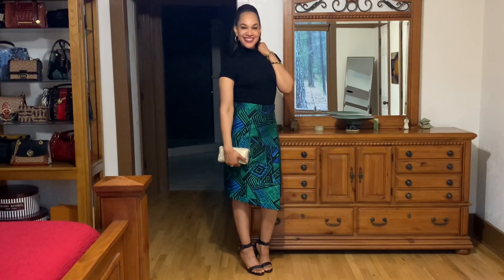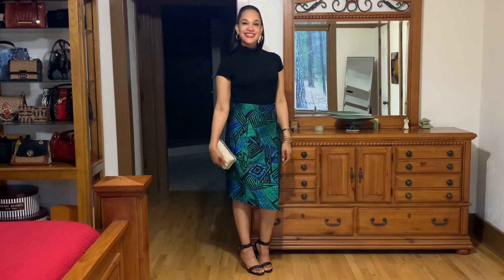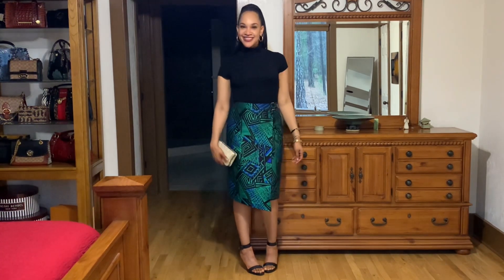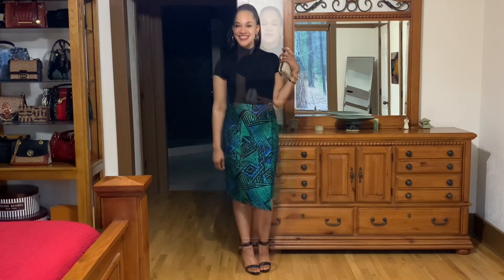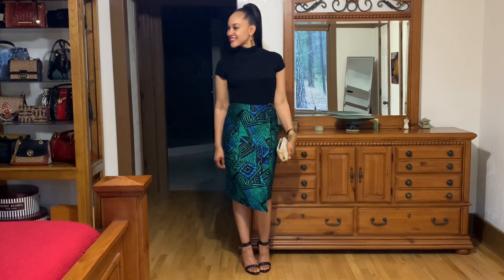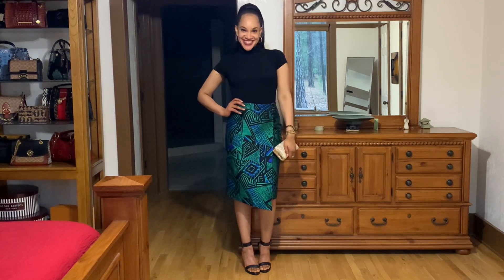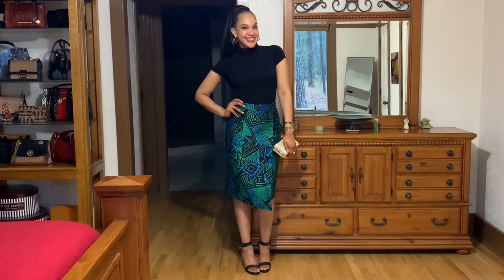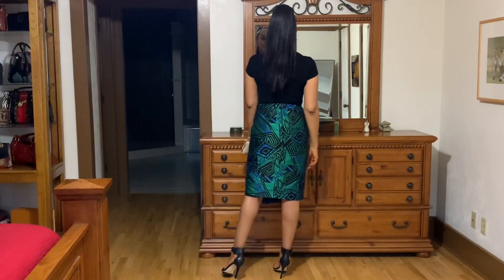For look number four, I switched up the top and paired it with this Michael Kors cap sleeve turtleneck and some Gianni Beeney black sandals. This is an Amazon bag that has rhinestones — I thought I'd jazz it up a little bit. Remember, you don't have to be matchy-matchy when pairing things up. That is look number four.